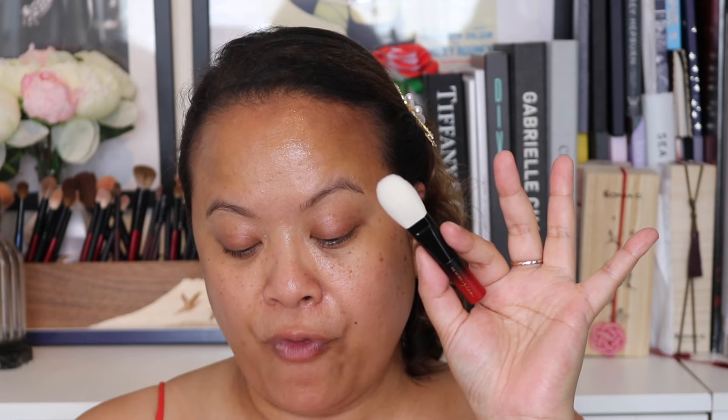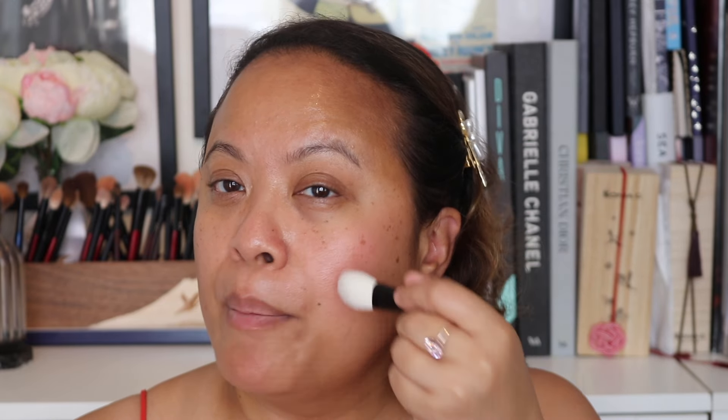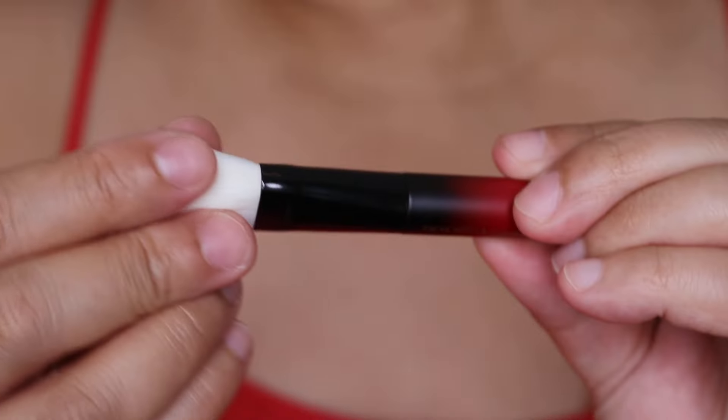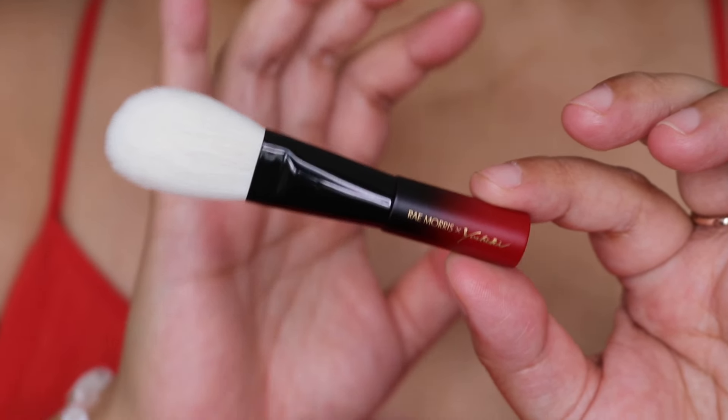The second brush is number 4 — the flat kabuki brush, a new design, 90 millimetres in height, so slightly smaller than the previous one. It's more flat, so great for when you want to apply product a bit flatter rather than buffing it out, and I like how it targets specific areas. Testing it now, it fits really well on the cheek. You could use it as a highlighter or blush brush — lots of ways.